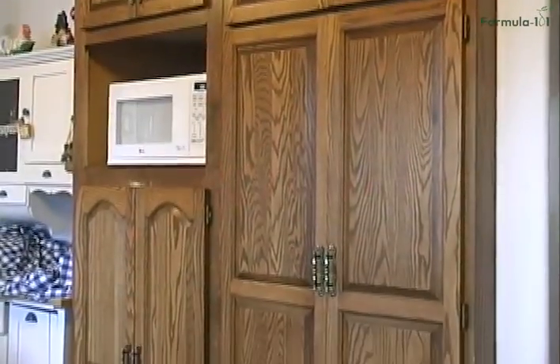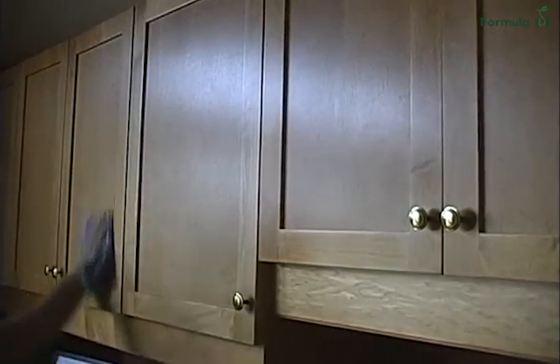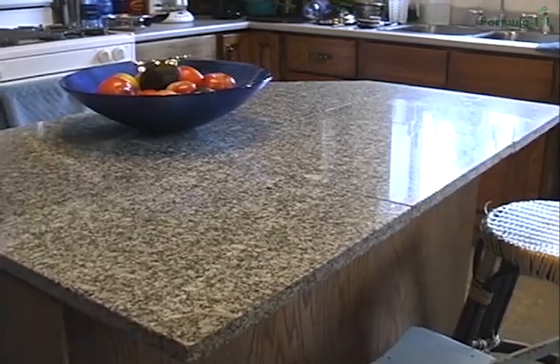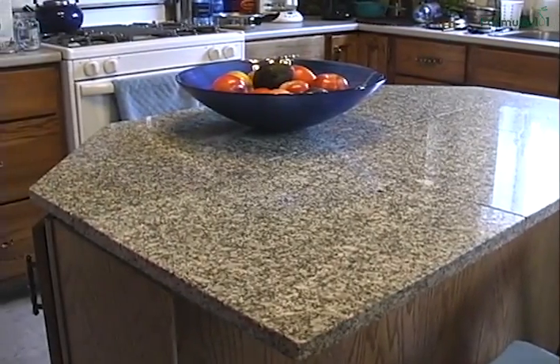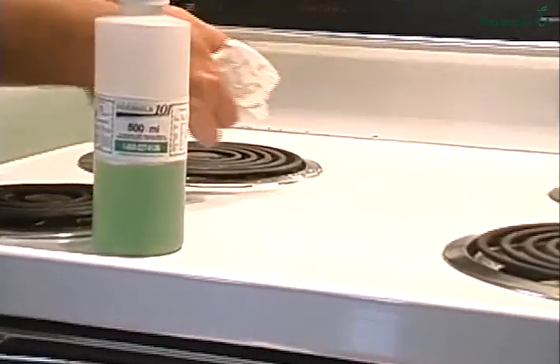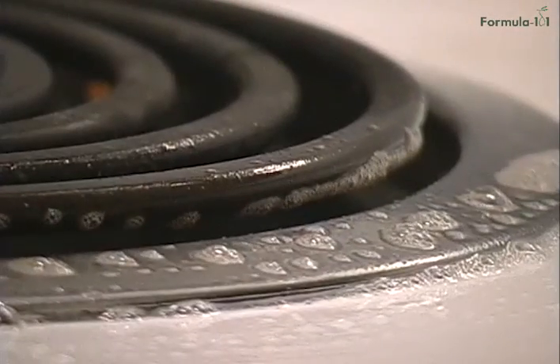Move into your kitchen and clean your cupboards with non-corrosive Formula 101. It's safe on all wood surfaces, glass, marble and tile, and stainless steel. Even the tough stuff is no match for Formula 101. Use a 3M Scotch-Brite pad to thoroughly remove baked-on grime. You will love using Formula 101 to clean up around the stove.